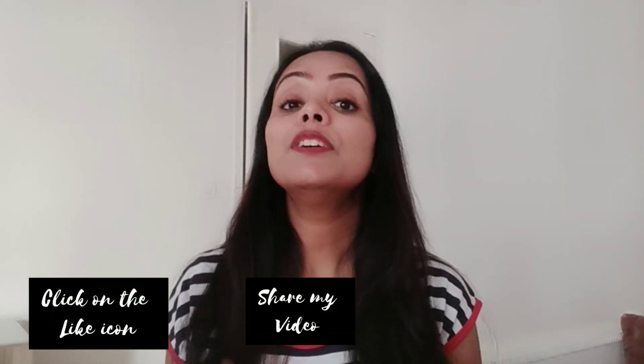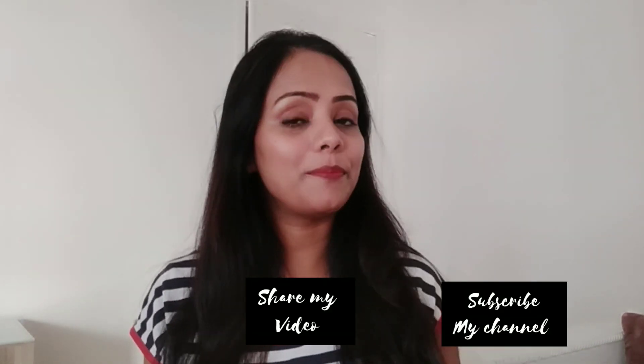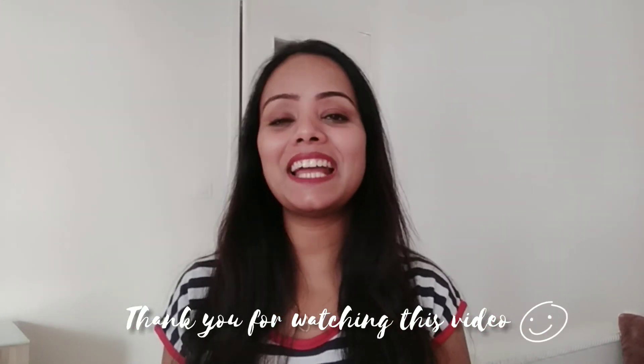I am here again and that's all for this video. I hope you all liked my video. If you liked it, please click on the like button, share my video, and subscribe to my channel. Until next video, bye-bye, take care, have a nice day.